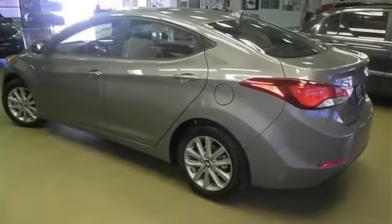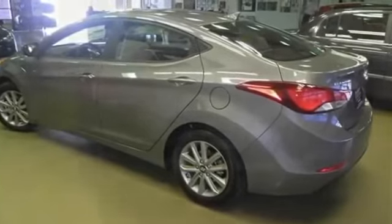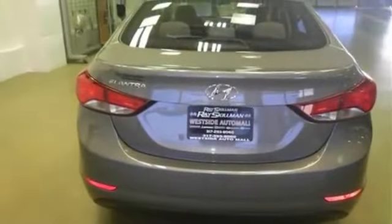All new 2014 Hyundai Elantra SE for sale now. This new Elantra features four doors.